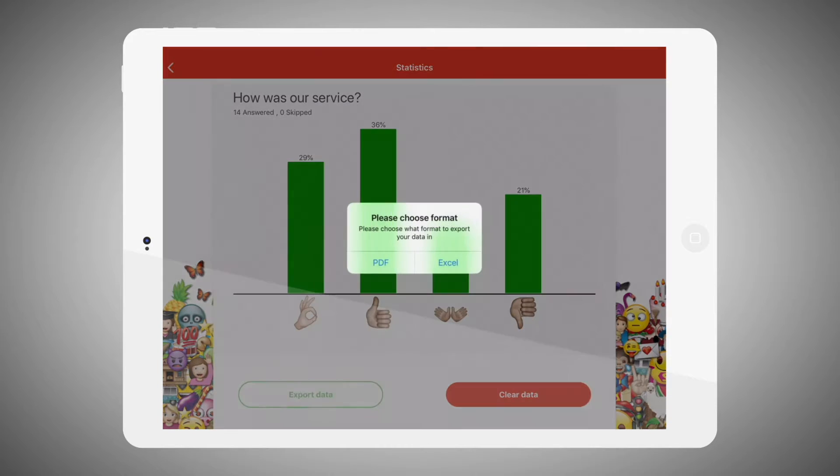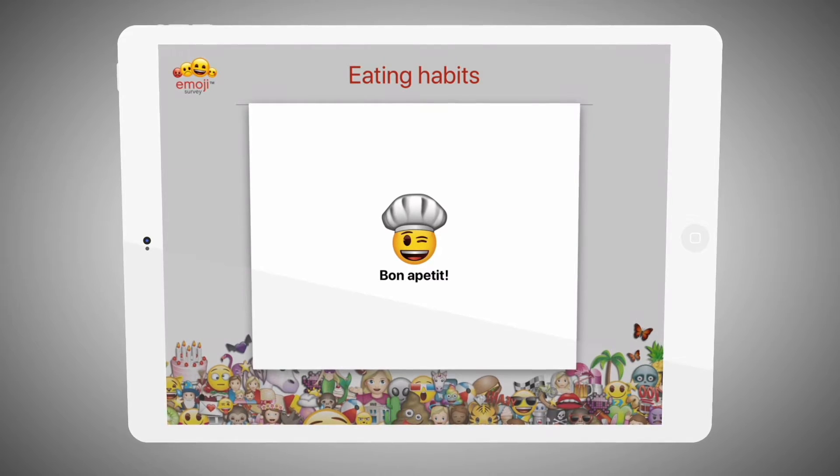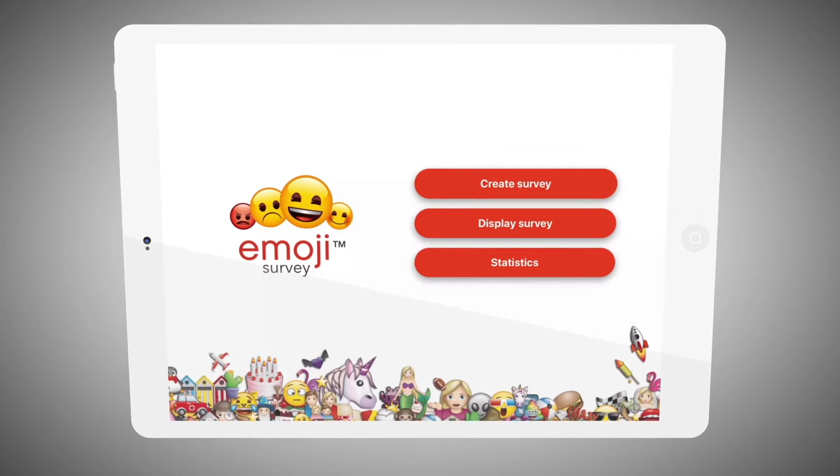Get statistics in PDF or Excel format for follow-up. Emoji Survey is the only survey tool with emojis from Emoji Company, owner of the registered emoji trademark.